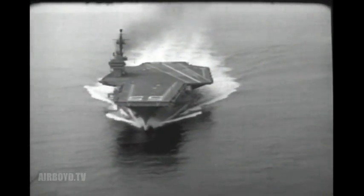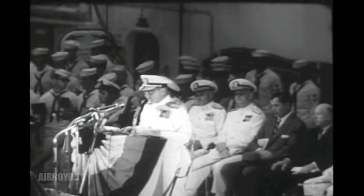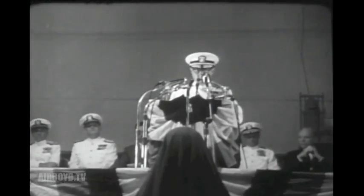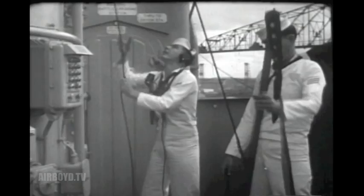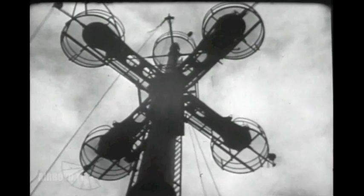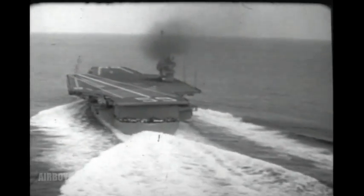Homeward bound, the trials were a clean sweep. And now, commissioning — the climax to the story of her building. The Navy's seal of acceptance on this ship and of the labor of free men who brought her into being. Worthy of the name of one of the nation's most dedicated naval leaders. This is their ship now, the mightiest warship of the oceans. She belongs to all the people, the free people. And she will defend them in time of trouble.